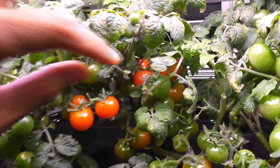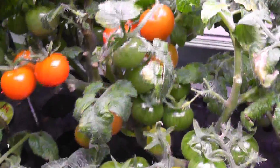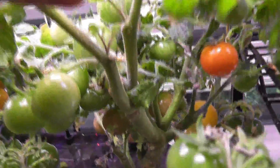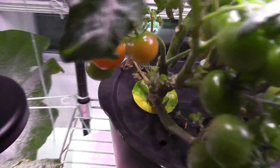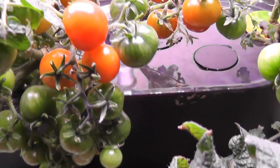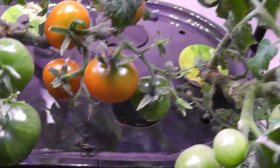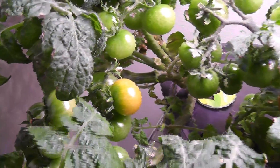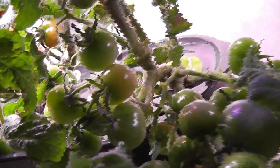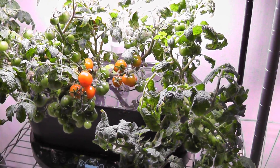Day 80. This is AeroGarden's red heirloom cherry tomatoes — I see a couple of tomatoes are nearly ready to harvest here, and a bunch of tomatoes are getting ripened on all plants. Coming to Tiny Tim, I see a few tomatoes are getting ready to harvest here as well, and a lot of tomatoes are getting ready to ripen on all plants. So both varieties are growing at the same pace or pretty close.